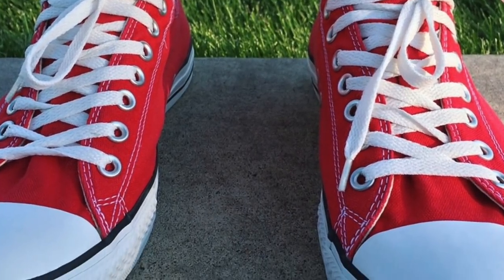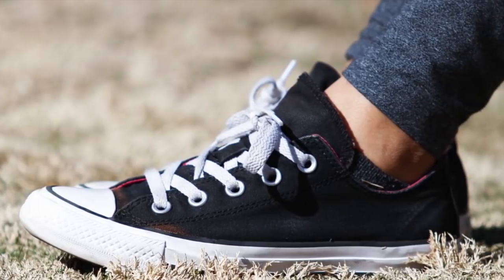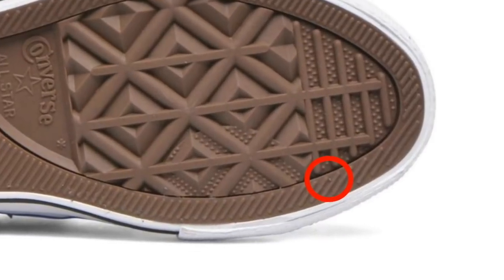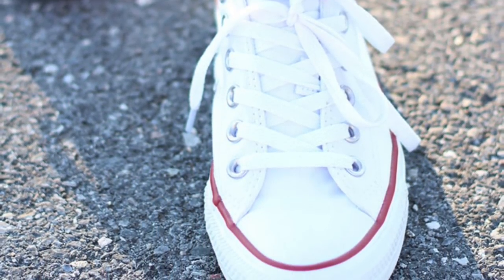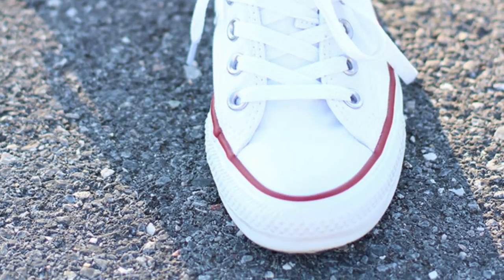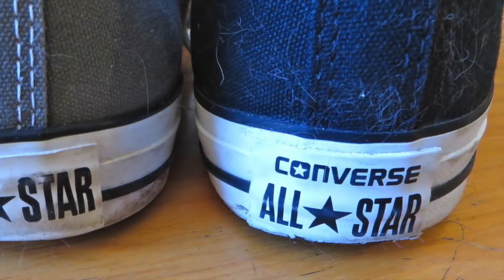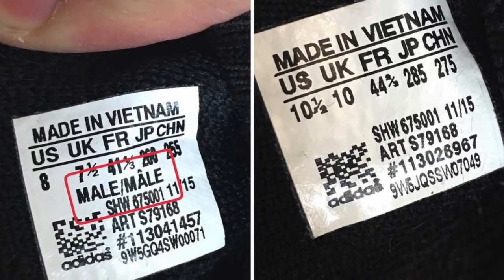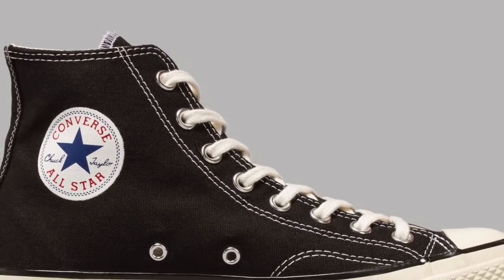Next up is Converse. Converse are the world's most popular shoe, and thanks to their popularity there's a ton of fakes out there. However, Converse know this, so they add a few things to help you tell the reals from the fakes. There's a tiny dot on the left side of the original shoes — this isn't on the fakes, as it's designed to show authenticity. On the real ones the All Star writing will be printed in, while the fakes will have it cheaply made on the back. A fake label inside printed onto the shoe instead of stitched also means it's a fake.